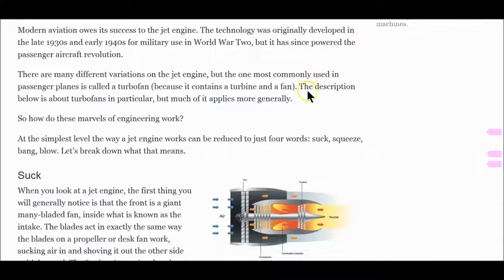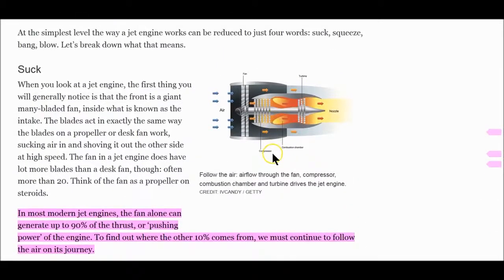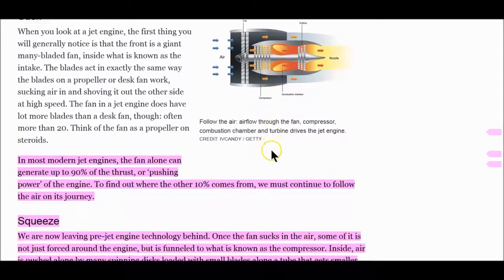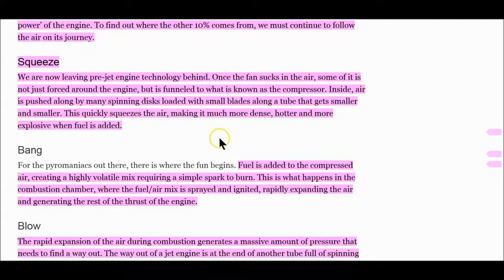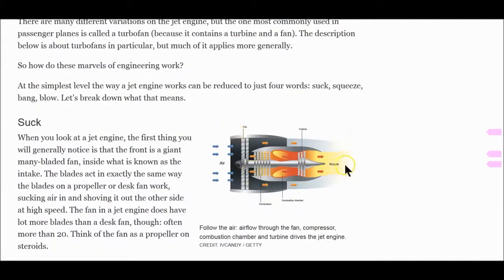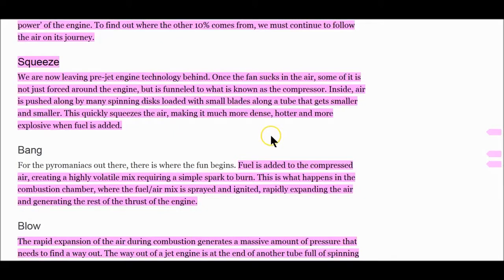So how does the engine work? It's like a hose nozzle — a garden hose where it narrows and creates more pressure. It's all about the pressure. In most modern jet engines, the fan alone can generate up to 90% of the thrust — 90% of the pushing power. To find out where the other 10% comes from, we must continue to follow the air on its journey. It gets squeezed, going bigger to smaller. They're using the piezo electronic blades that create energy from their vibrations — when they start vibrating they increase in intensity, and that's the piezo electronics creating energy and more power.